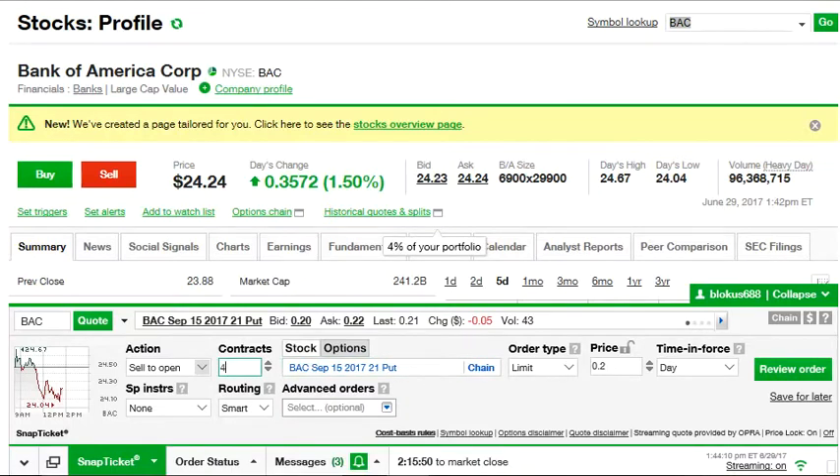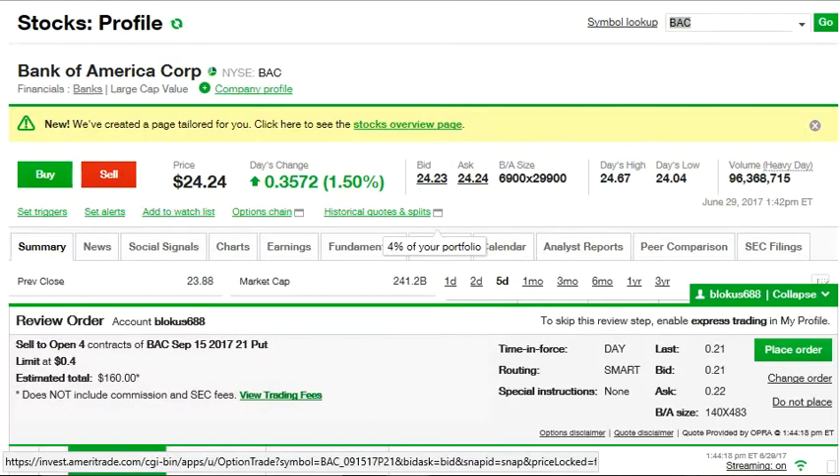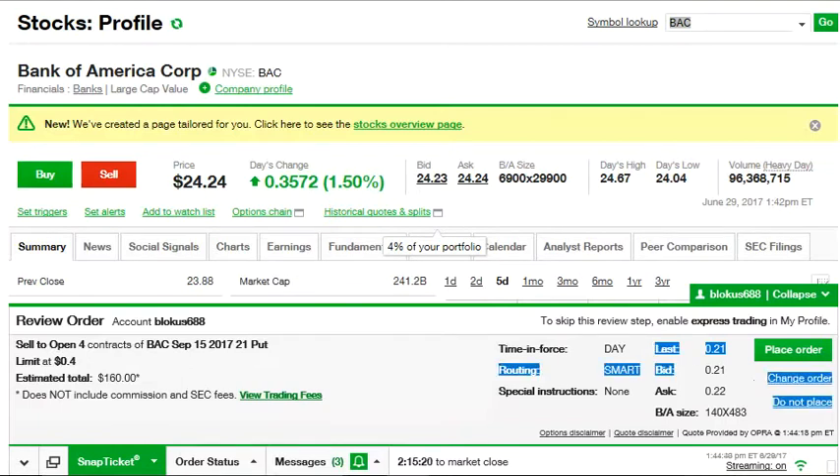I put in a price of $0.40, which came to $160 total. Now the order wouldn't get filled at that price today because the put options are only worth about $0.21. As an option seller or buyer, you have to put in a price near the bid or the ask. The bid is between $0.21 and $0.22, so at this point I wouldn't place the order — that's not enough money.